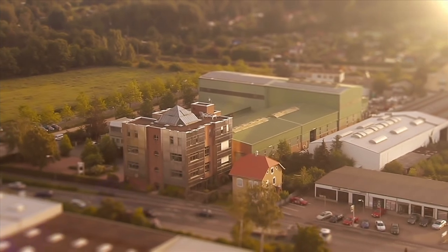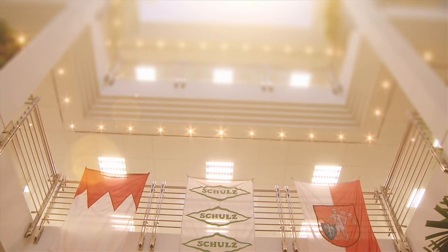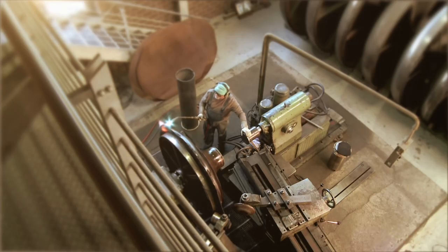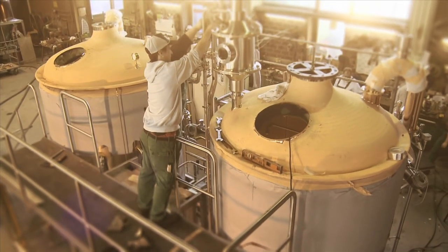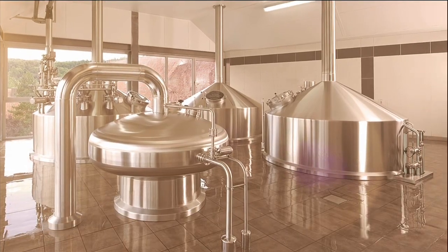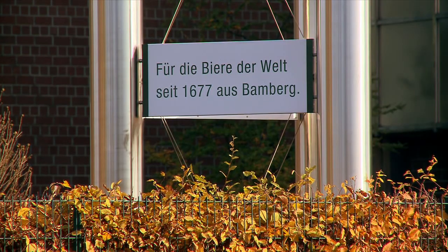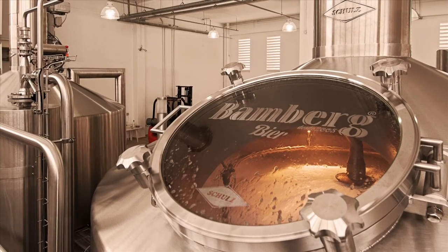Kaspar Schultz, the world's oldest brewery plant manufacturer. A name that embodies the spirit of Bamberg and stands for international success — a company that combines the highest quality standards with a vibrant beer culture, delivering the foundation for great beer since 1677 with its brew houses and fermentation and storage tanks.